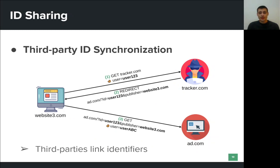Now, let's assume that the user visits a third website that includes a script from Tracker.com. This script will issue an HTTP request for Tracker.com, and the browser will automatically attach the respective cookie. Next, Tracker.com will respond with a redirect request towards add.com, but with a URL that contains very important information. You can see that the request contains the ID that Tracker.com has assigned to the user, as well as the website that the user visited.